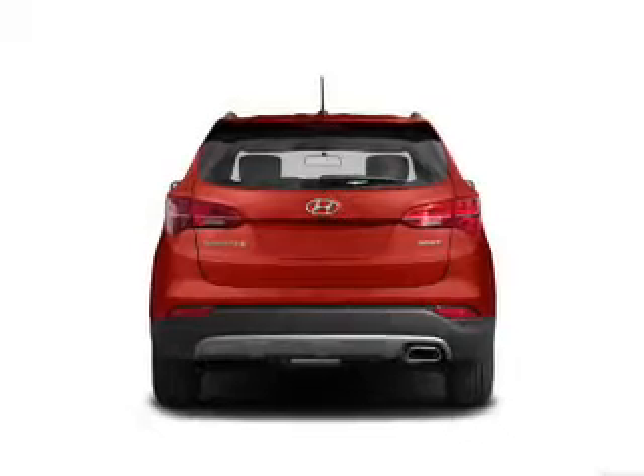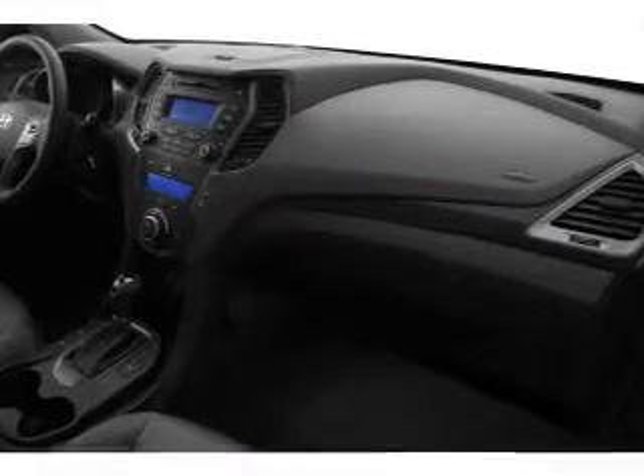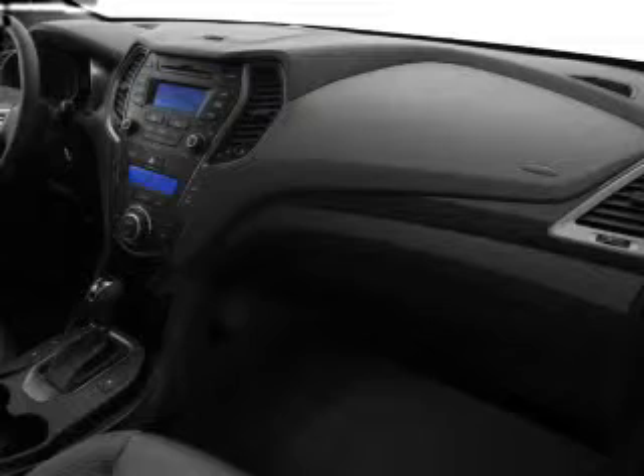Power windows, cruise control, Bluetooth wireless, and AM-FM stereo with a CD player. Call today to schedule a test drive.